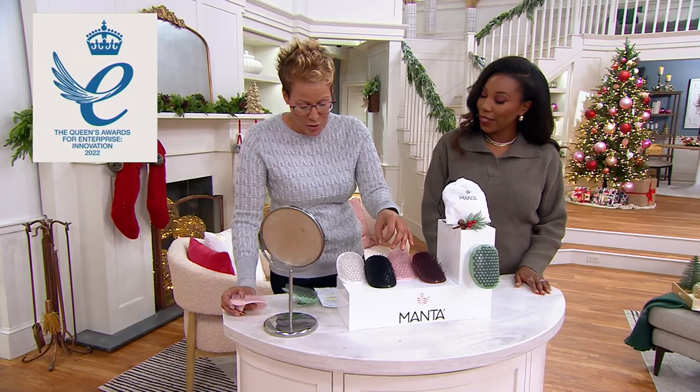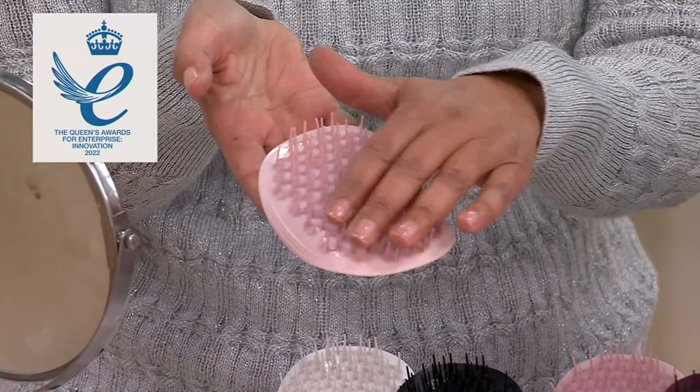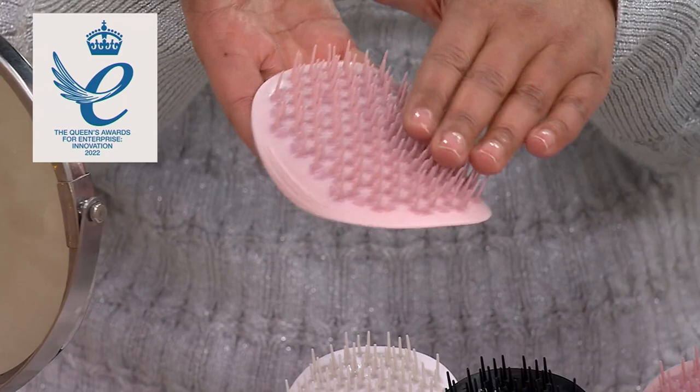If this sounds like something you'd want to try — if brushing your hair is a struggle, maybe you should try it. I encourage you to try it. Look — the Queen's Awards for Enterprise Innovation. The Queen, as in T-H-E Q-U-E-E-N.